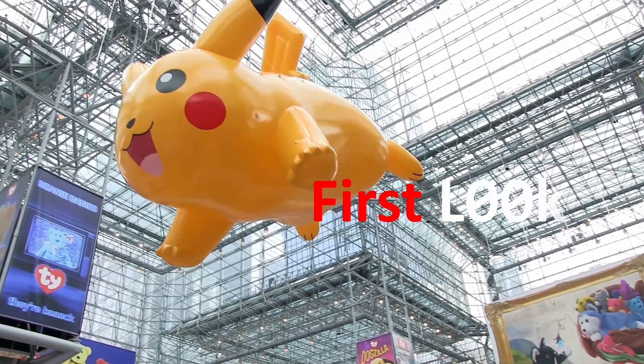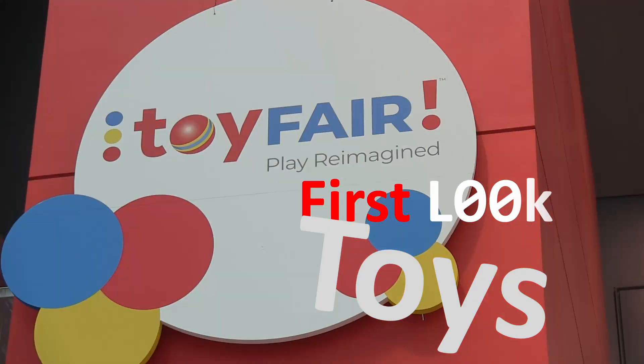Toy Fair is back for 2023. I'm Myung John. Let's explore together. This is Oliver from My Arcade. You can check us out at myarcadegaming.com.